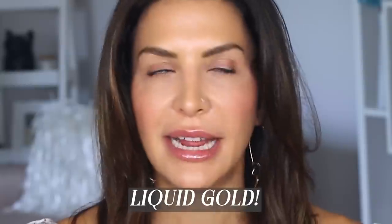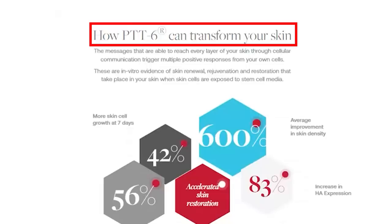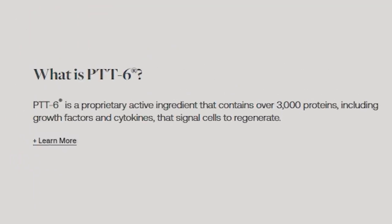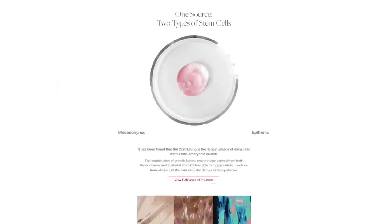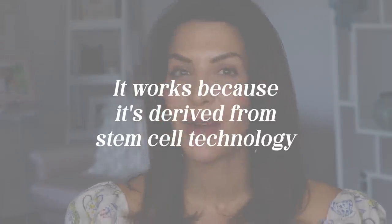I know you're probably going to be hesitant, and I get it because I was hesitant too. Let me just explain why this is different from so many of the other anti-aging skincare creams and treatments on the market. The reason that it is so amazing is because of the patented active ingredient called PTT6. It's the only skincare in the world with a huge amount of stem cell derived actives. Just one milliliter of PTT6 contains over 3,000 active growth factors and exosomes. What this does is it supercharges your own cells by sending messages, which helps your cells produce the proteins that your body needs to help address a bunch of different skin concerns. This stuff works because it's derived from stem cell technology.